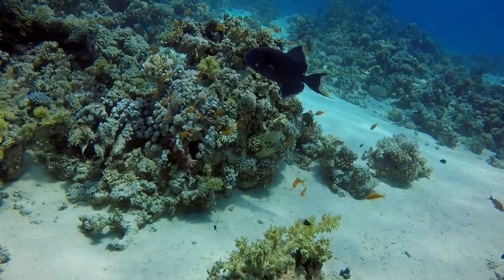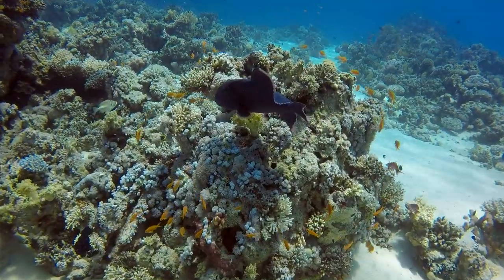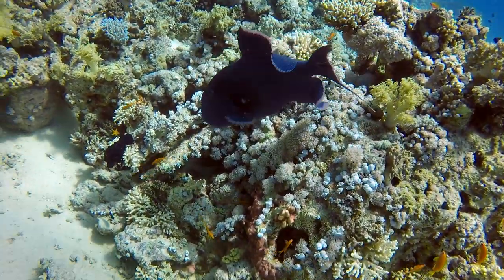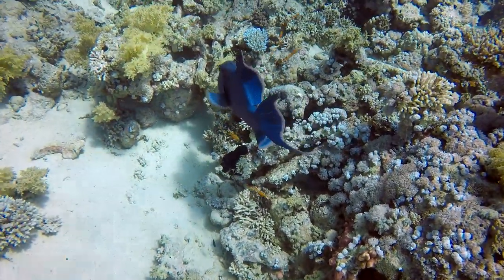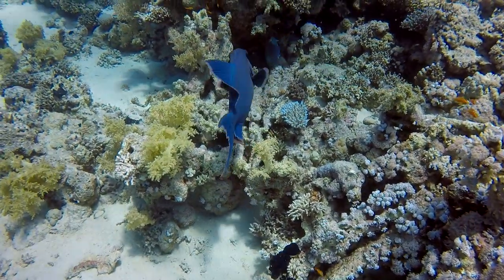This is a rich shot. There are lots of triggerfish in the Red Sea — this is a blue triggerfish. There's actually a really much larger one that I took a picture of. They can bite, so I try to give them some healthy space, but they're kind of beautiful fish.